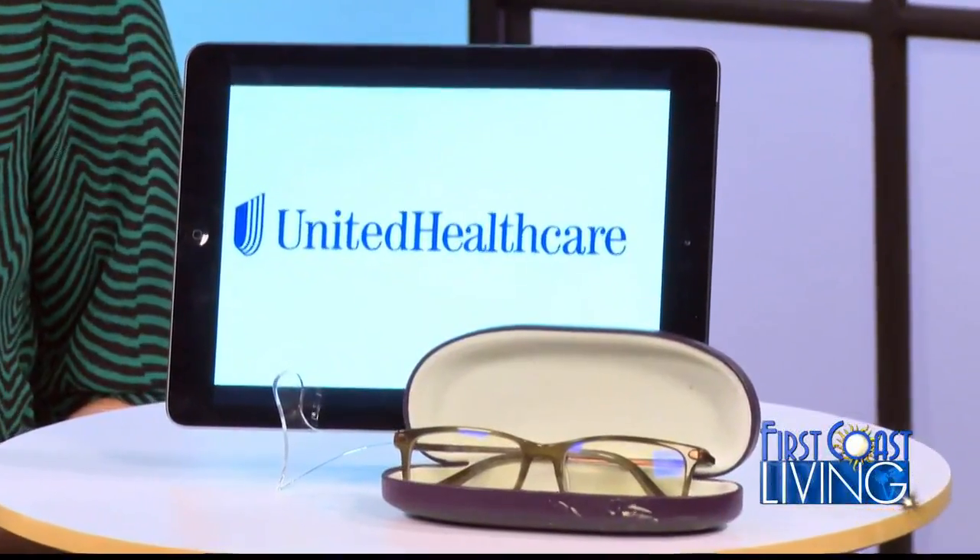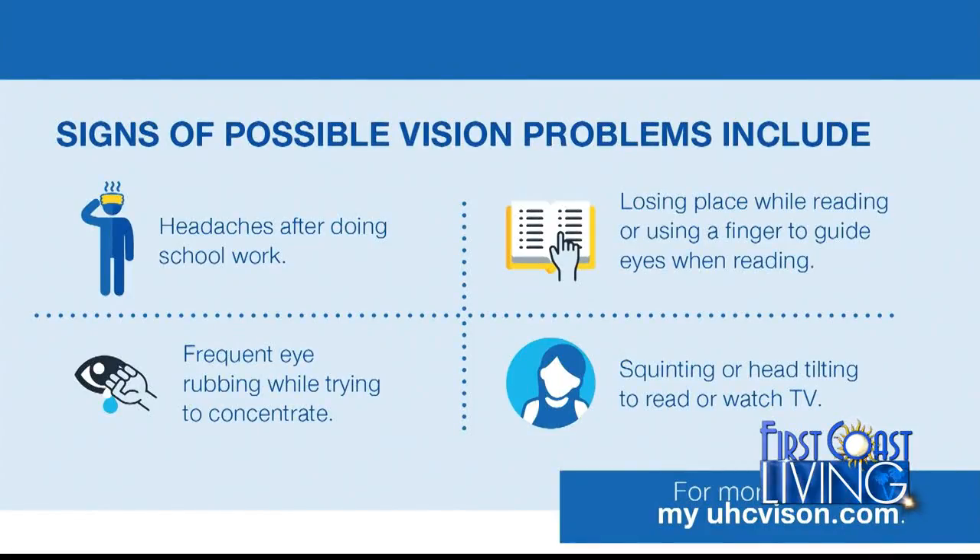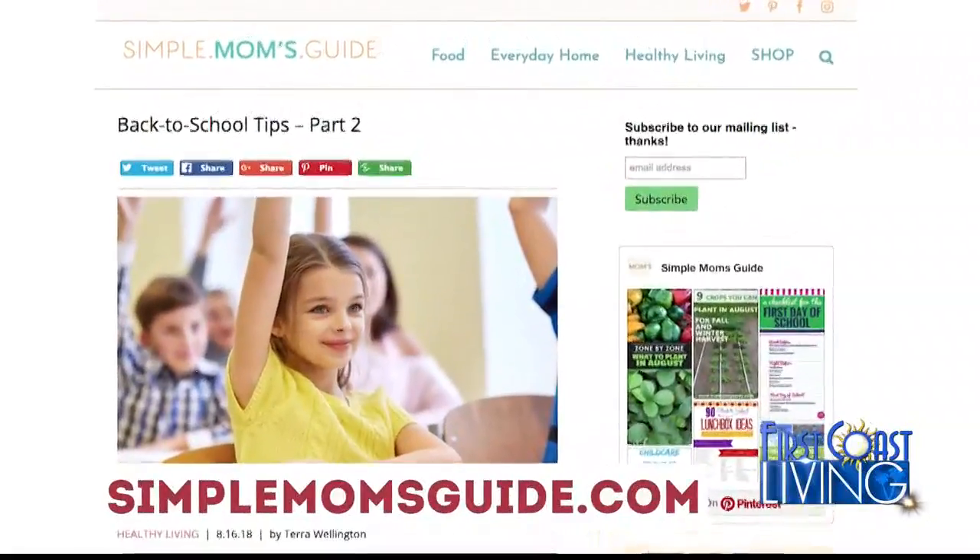Another important element for success is eye health. Eighty percent of all learning occurs visually. United Healthcare has introduced an enhanced eye care benefit for children at no additional premium. Children's eyes change quickly and eye exams can detect other potential vision or health issues. For more, visit simplemomsguide.com.